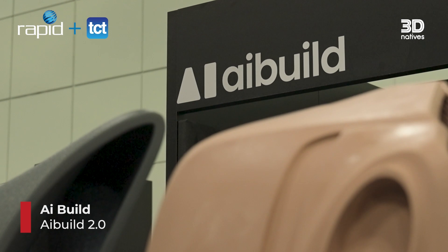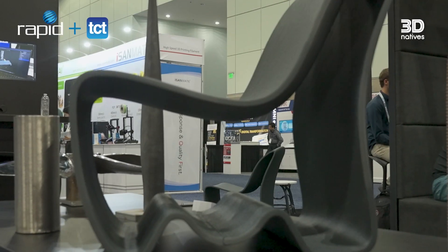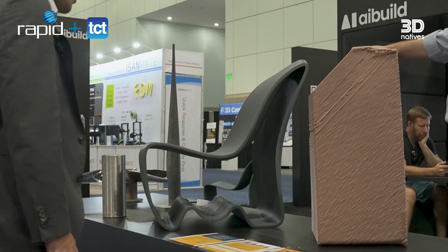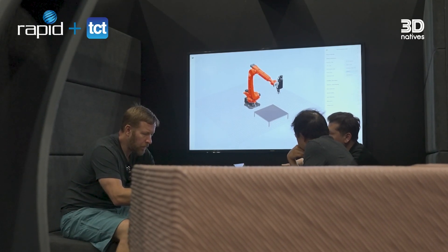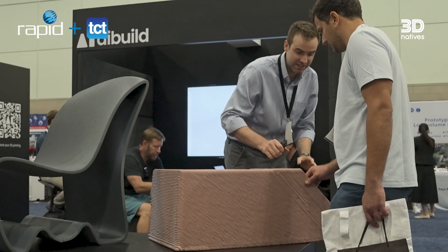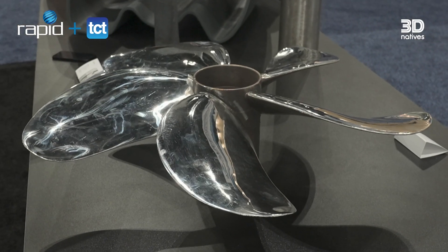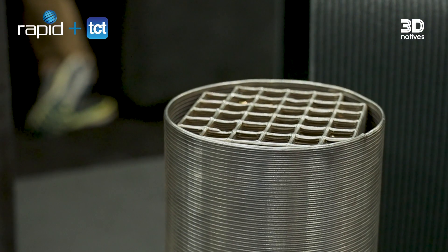We all know how important software is for additive manufacturing, and our next company has launched the second edition of their very innovative product. AI Build 2.0 is a cloud platform to control large additive manufacturing systems. In this version, they reimagined the UI and UX, and also integrated a 'talk to AI' feature, which means you can use natural language to control the systems and control the slicing of designs.